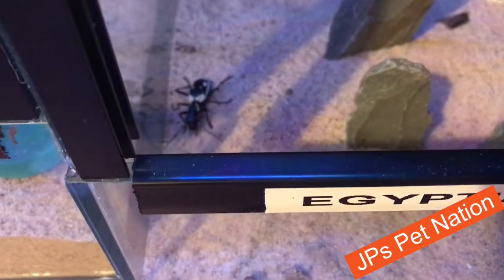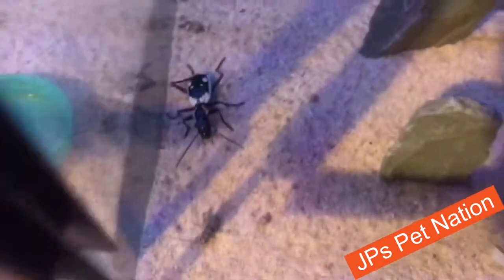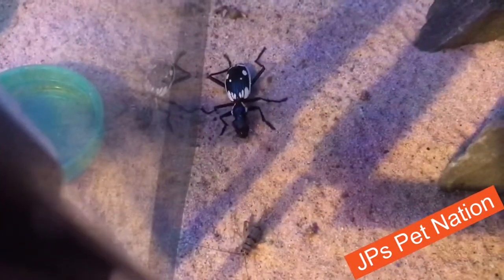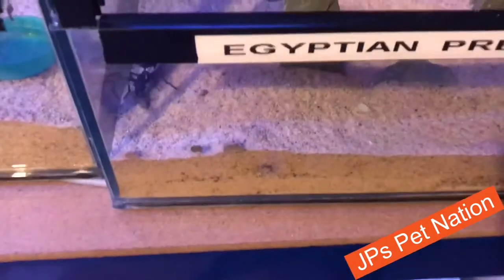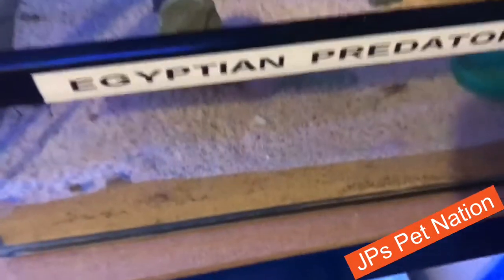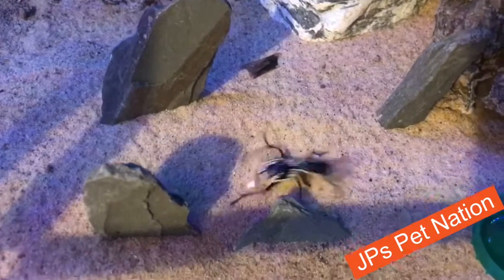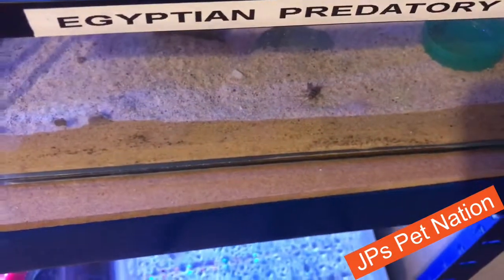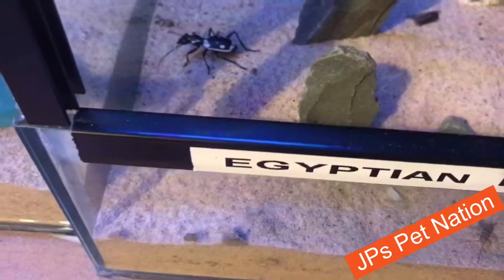They eat anything from crickets and locusts all the way to wax worms and even been known to take on a couple of cockroaches. So let's try and feed this one on a cricket I've got here. It's only a small cricket but hopefully he will eat it. This is a bit tiny for him, but I'm staying in one batch at the moment until I go to the shop. So I'm just seeing if he'll chase it down. See that? That's how aggressive these species are, and now he's on hunt mode. Let's see if I can catch him getting it. See — absolutely amazing predators. Look at the way he chased after it.